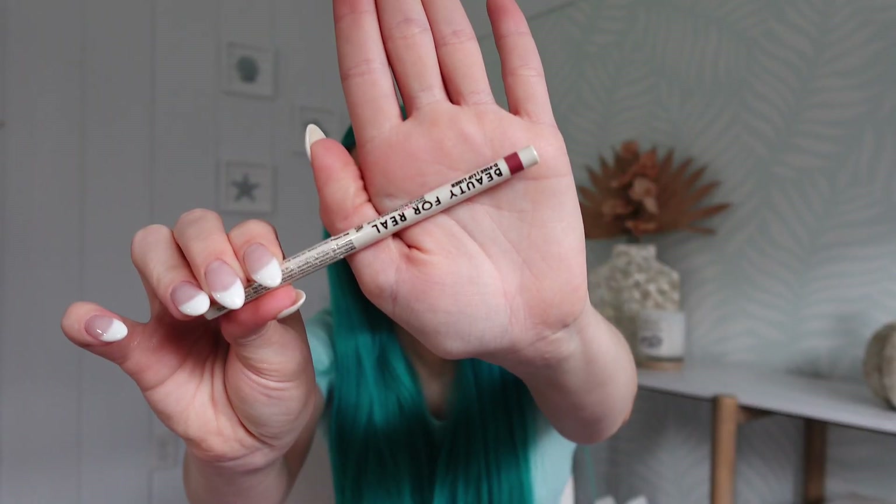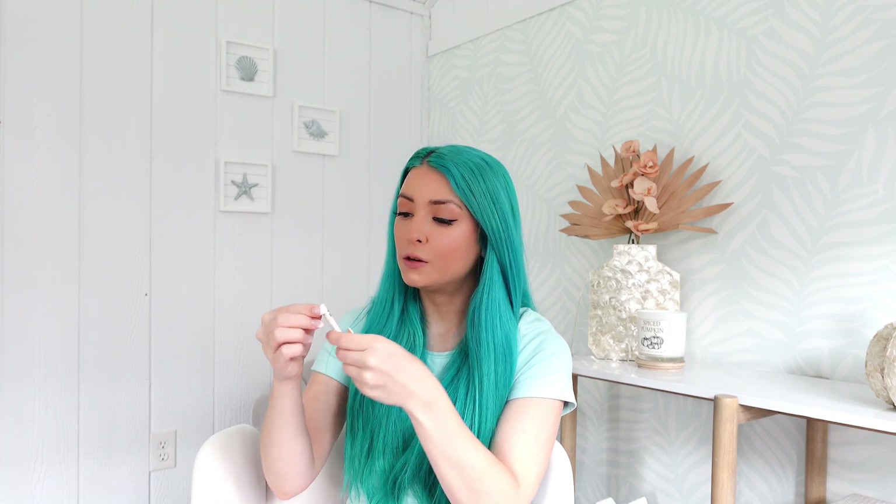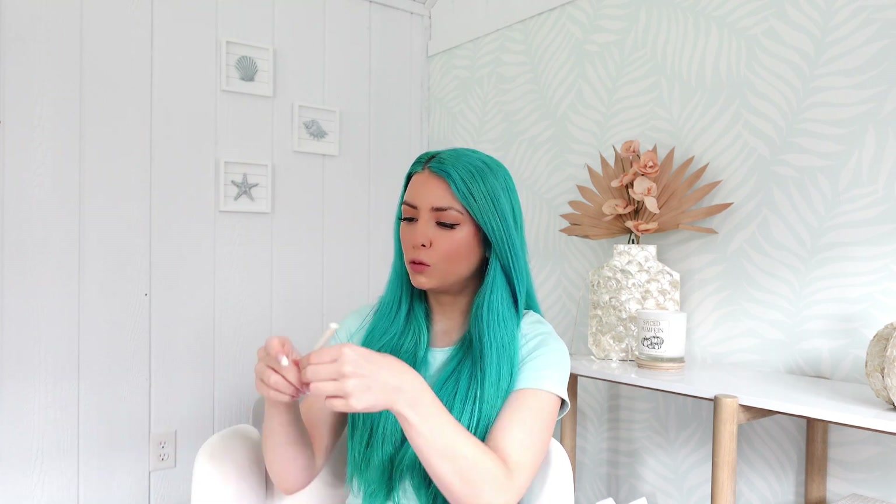Last but not least in the glam bag we have a Beauty For Real lip liner. I'm going to go ahead and swatch this on my hand because lip liners tend to lie about what color they actually are until you try them. I also hate when brands use little plastic covers over these — they're so impossible to get off and honestly just not good for the planet; it's such a waste of plastic. After finally getting that off — oh, it's a stunning shade, so perfect for fall. It's a purpley but still giving a natural lip color. Very beautiful. I'm excited for this.